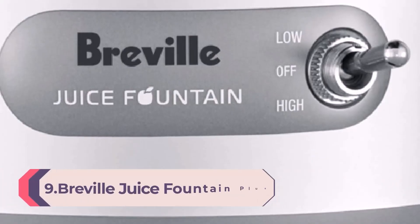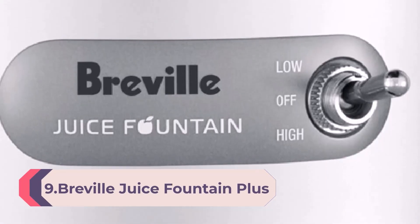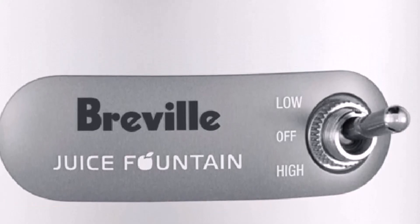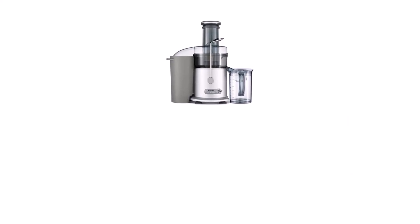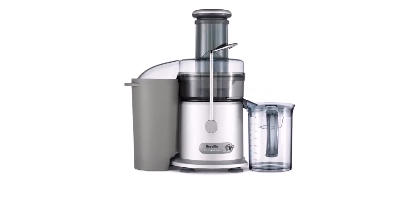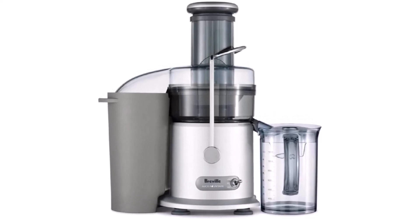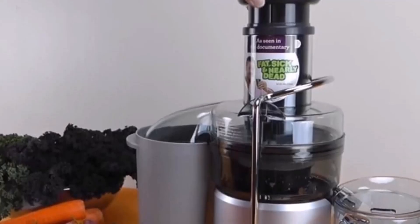Number 9: Breville Juice Fountain Plus Juicer, Brushed Stainless Steel. Construction materials include a heavy-grade polymer body, stainless steel cutters, and a stainless steel micro mesh filter basket, 1.1-quart juice jug, and a large 2.6-quart pulp container. The Breville Centrifugal Juicer could be a good pick for making tasty juices from fruits. Made of high-density polymer material, it operates smoothly and quickly. The extraction system made of a titanium-strengthened disc, stainless steel basket, and cutters helps extract maximum nutrition from the fruits.